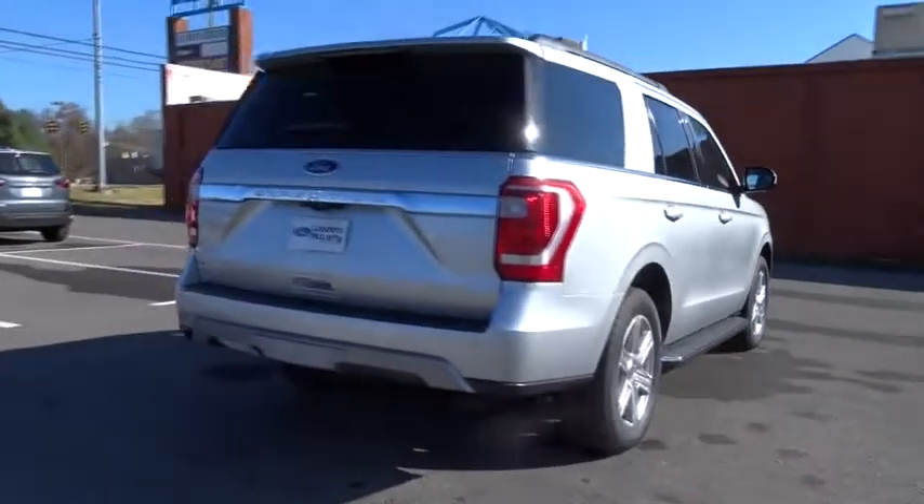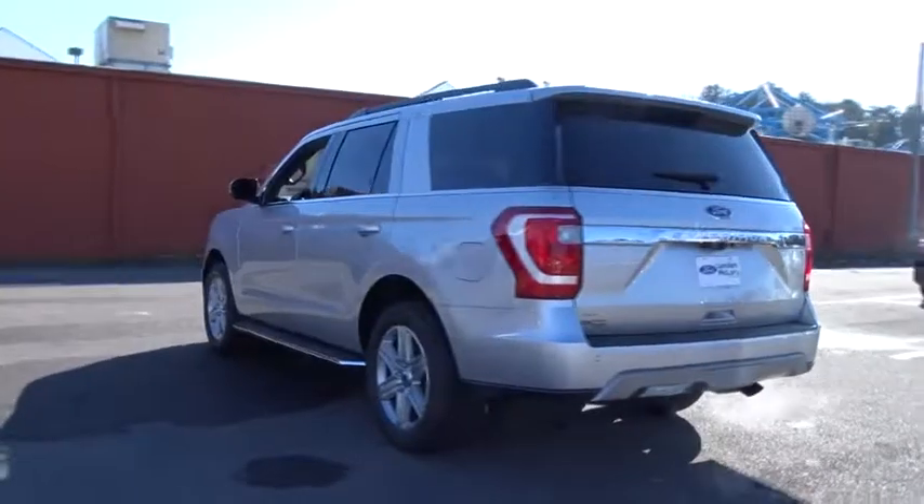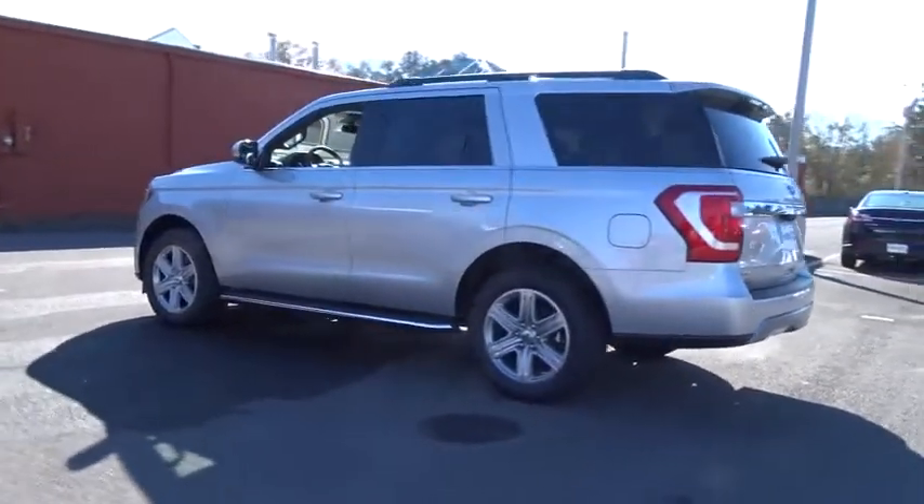Stability control. Steering wheel audio controls. Keyless entry. Anti-lock braking system. Traction control. Backup camera. Tow hitch. Bluetooth.